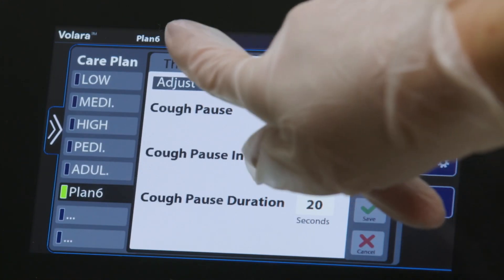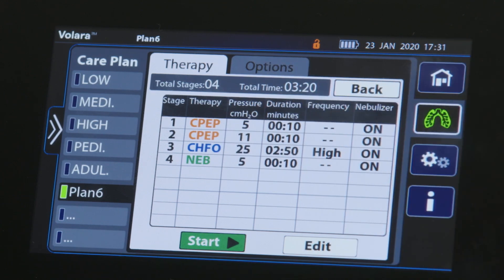If you would like to modify, rename, or delete a preset therapy, please refer back to the user manual.